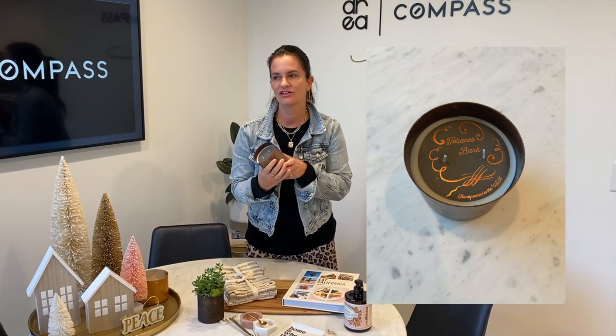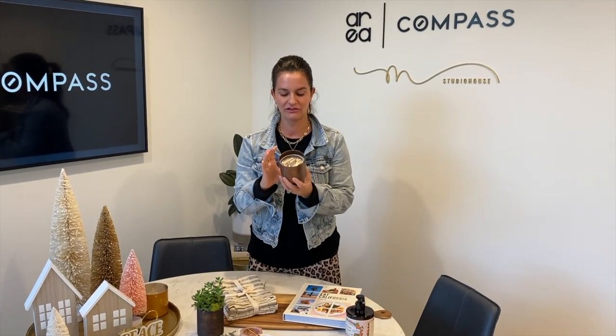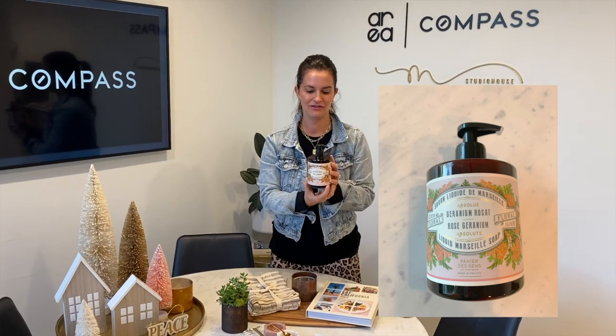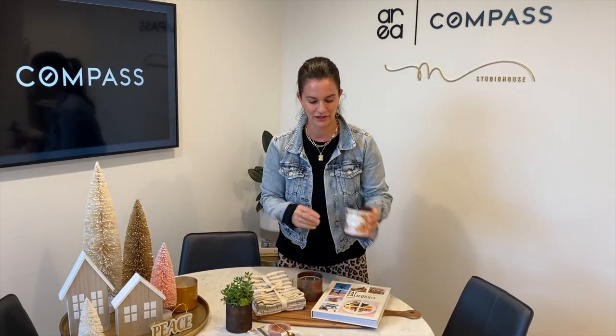Candles are always nice — something your clients think of you when they light it. This one is especially pretty because of the container; it's reusable. We always like to think about the environment. A great hand soap is also a must — we're all in need of a nice smelling hand soap with the amount that we're washing our hands, as well as something moisturizing and gentle.